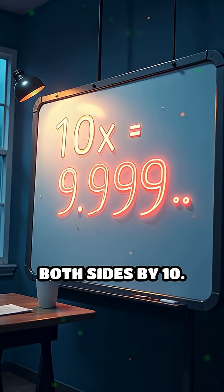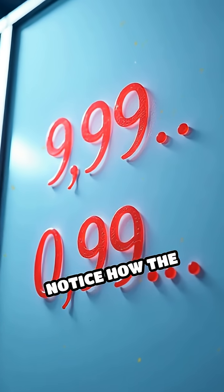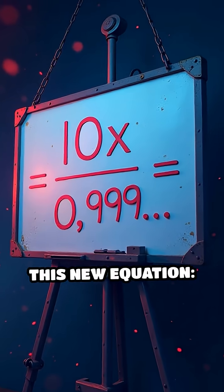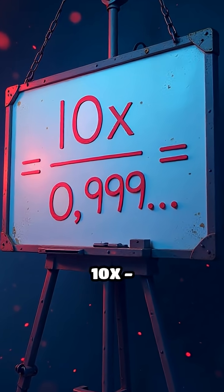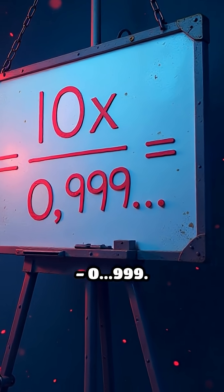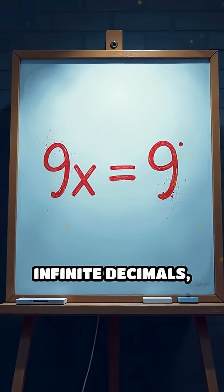Next, multiply both sides by 10. That gives us 10x = 9.999... Notice how the decimals line up perfectly. Now, subtract the original x from this new equation: 10x minus x equals 9.999... minus 0.999... This subtraction cancels out the infinite decimals.